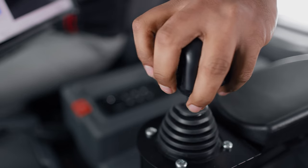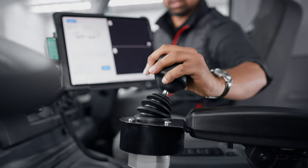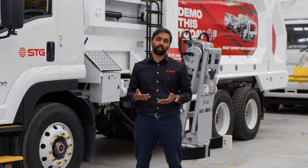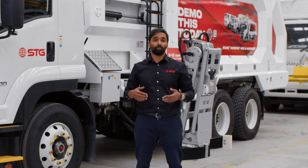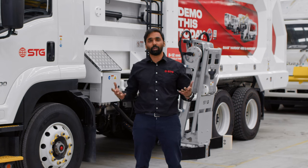Really easy to operate — single-hand joystick operation with an integrated iPad design. Really user-friendly, as well as our updated grab design, which makes sure that no matter how heavy or how wet the bin is, our grabber and the arm are fully capable.